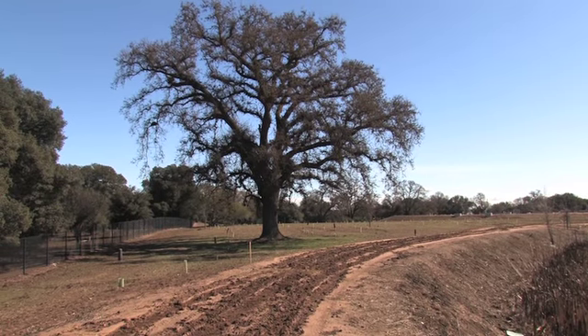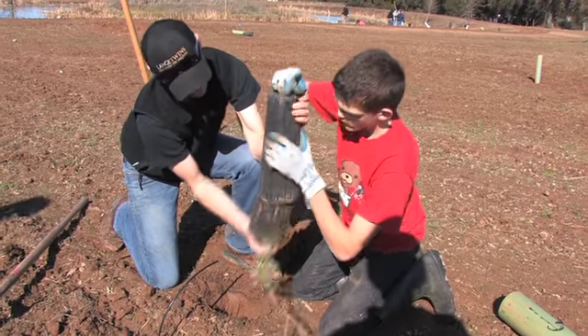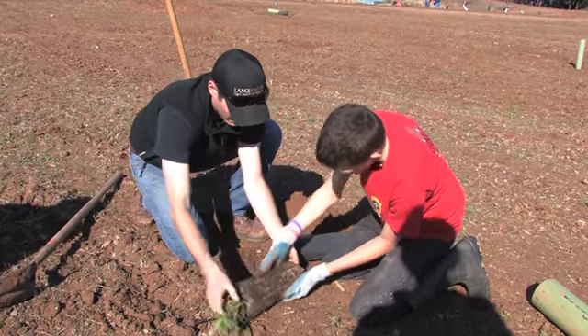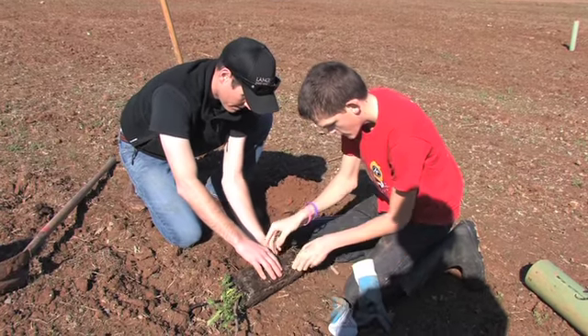He wanted to take some of the non-productive land and put it into habitat surrounding his farmland production. Look at all those roots — see, it's been in that container a little bit too long. You see how it grew these roots straight up? So what we need to do is kind of break that up on the bottom and free those roots up, so they know they're not in the container anymore.